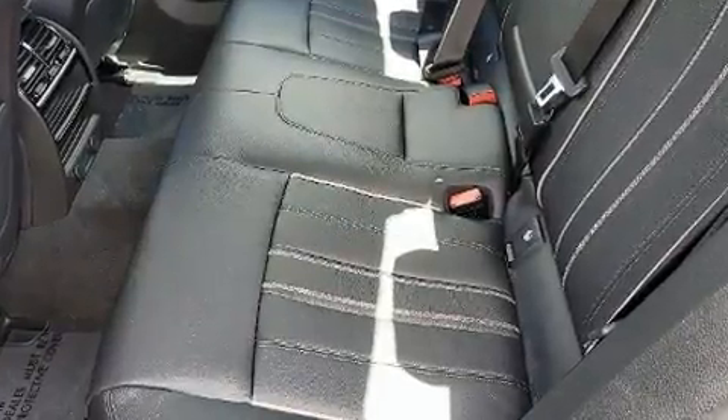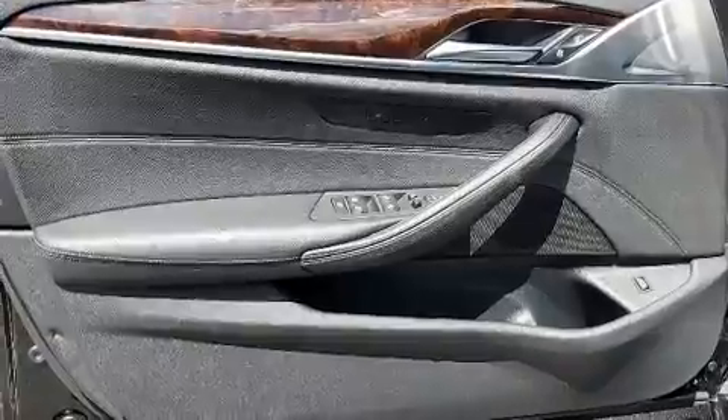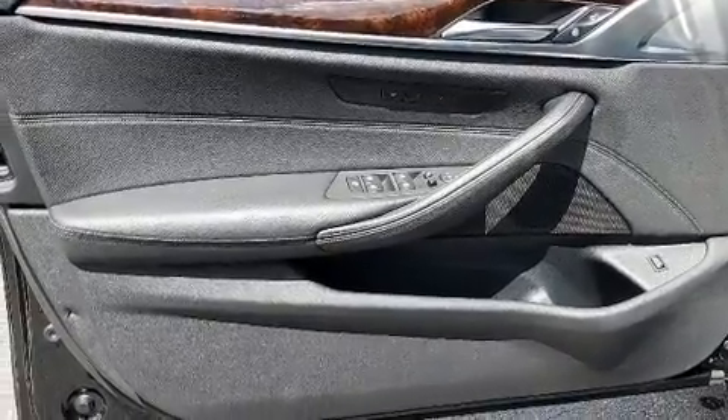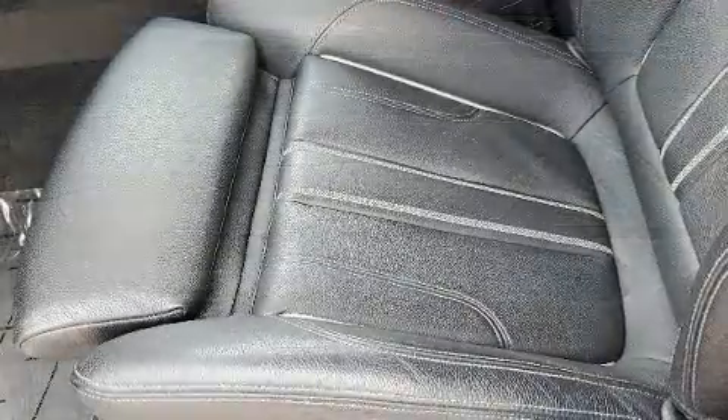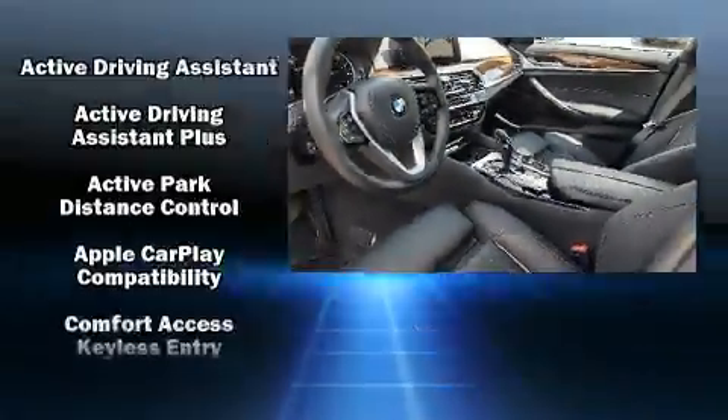The unique heads-up display projects vehicle information onto the windshield, including speed, gear selection, and engine speed. Drivers benefit by not having to take their eyes off the road. BMW ensures the safety and security of its passengers with equipment such as traction control, a security system, and four-wheel disc brakes with ABS.